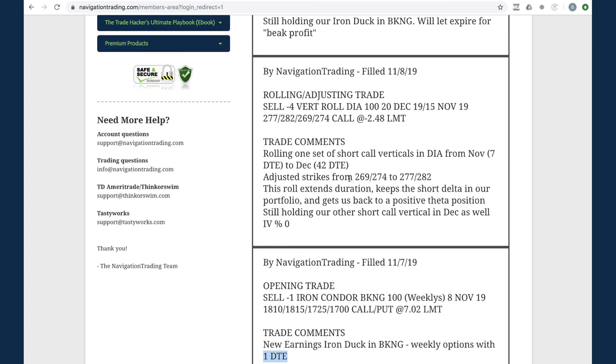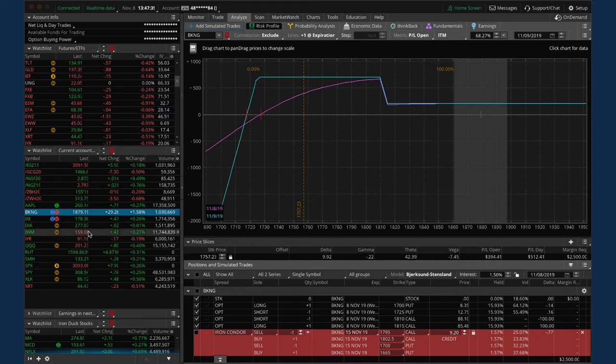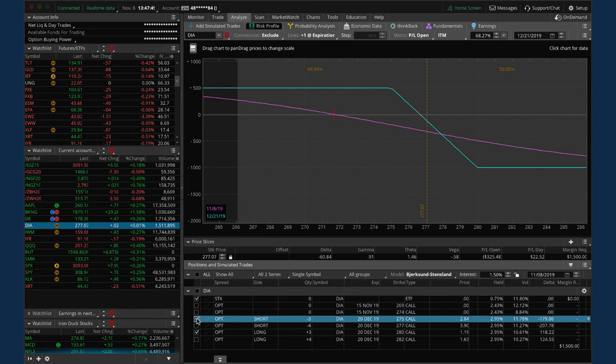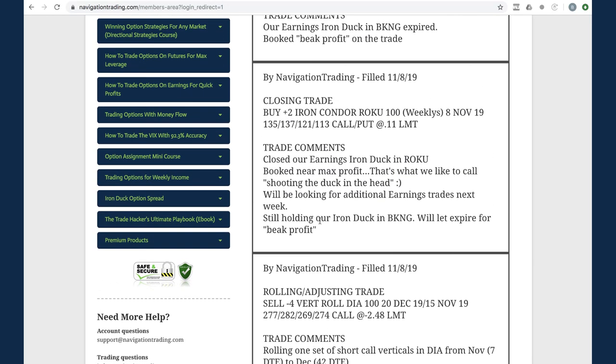Next trade - rolling/adjusting trade in DIA. One set of our short call verticals was rolled from November to December, similar situation to QQQ - adjusted strikes, extended duration, keeping short delta in the portfolio and getting back to positive theta. On the platform we've got two pieces: the one we just rolled with price right where we rolled it today, and the other piece with three contracts sitting just outside the break-even. Holding that for short delta exposure.